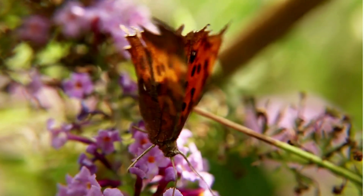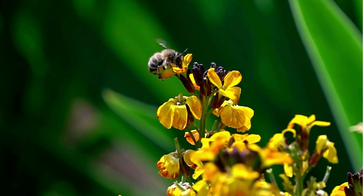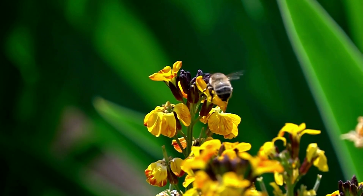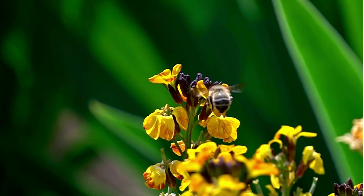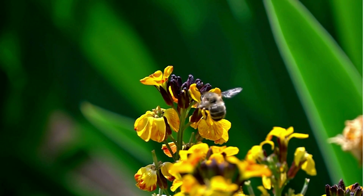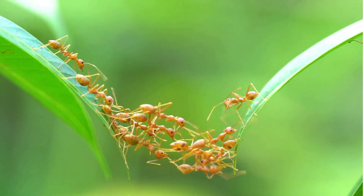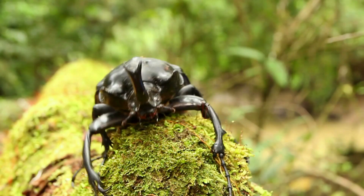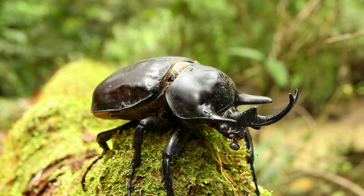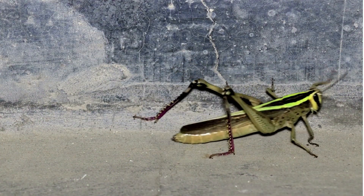They also have six legs and two antennae, like tiny feelers. Some insects have wings, like butterflies and bees. They use their wings to fly from flower to flower, helping plants to grow. Other insects like ants and beetles don't have wings — they crawl or hop around, exploring the world through their legs.